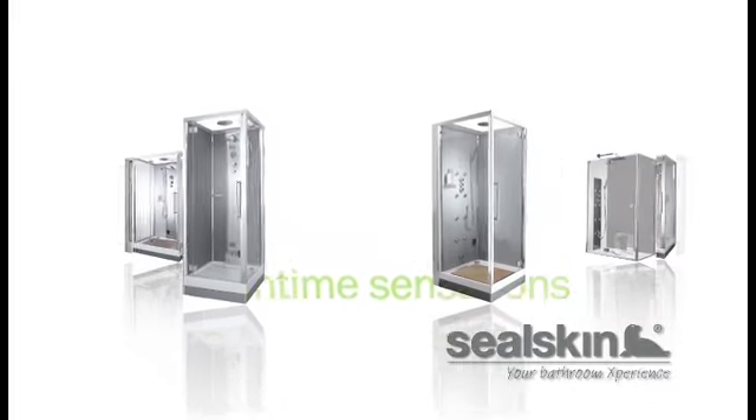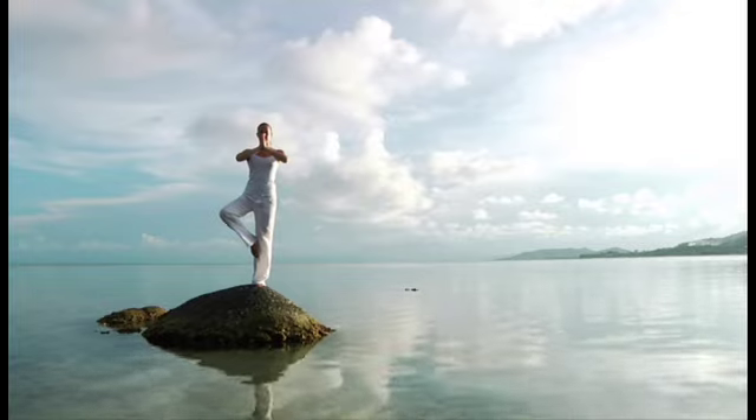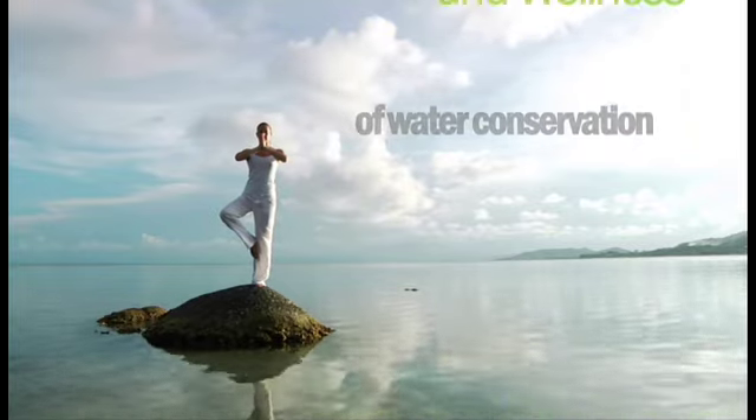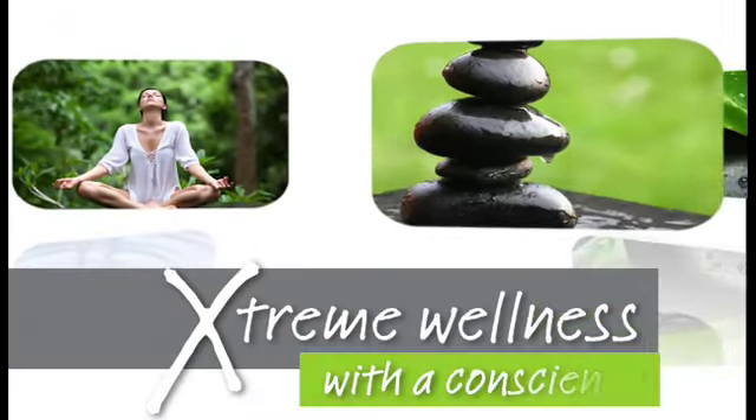Seal Skin, the developer of bath time sensations, has found a relaxing solution to this problem with a maximum of wellness for a minimum of water consumption. It's called Extreme Wellness with a Conscience.